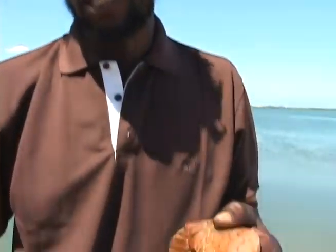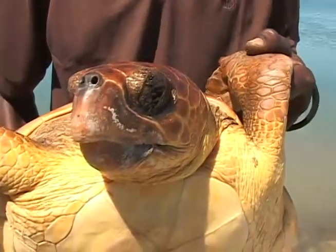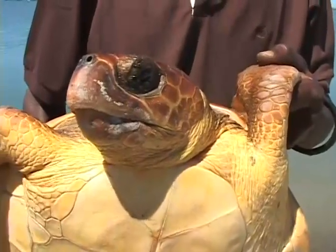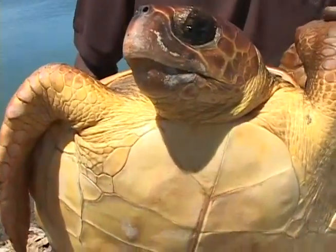If anybody see this turtle and can describe it for us, we would appreciate that. It's not a huge turtle — it's maybe about 40, 50 pounds — but it's an unusual turtle. We have to take proper care of what we have in our waters. We have to take care of our environment and let us all work together for the better of our country and our ecology.